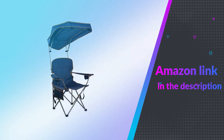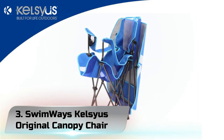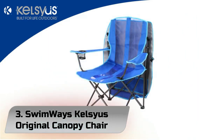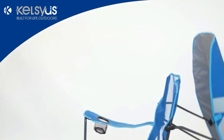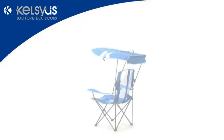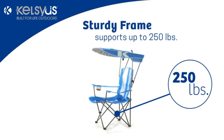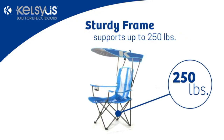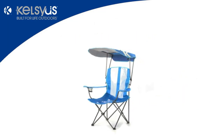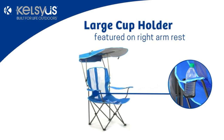If you like this product, please check out the Amazon link in the description below. Number 3: Swin Way's Kelceus Original Canopy Chair. The Kelceus Original Canopy Camping Chair isn't going to win any style awards, but what it will do is keep the baking sun off of you when you're trying to enjoy yourself at the campground or the beach.